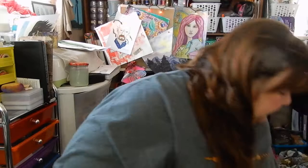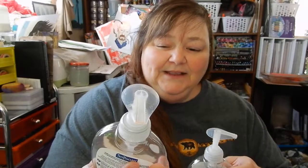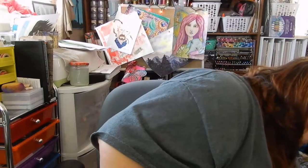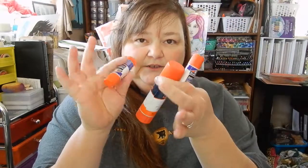We went through a couple of Soft Soaps. The soft rose — we love the smell of that and we'll probably be getting more. The clean splash, my husband did not like but I did — it's just an orange scent. On the crafty side of things, I went through three glue sticks.